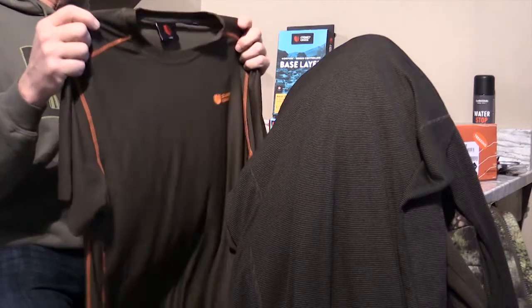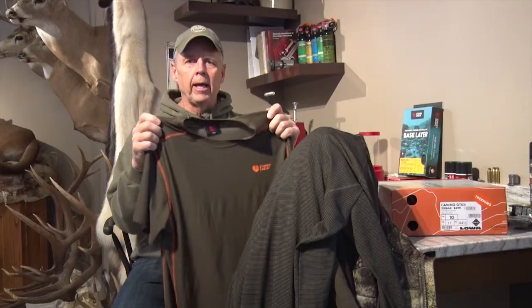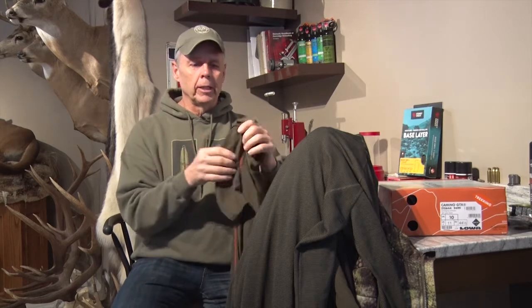Let's start with the base layer — the one that's next to your skin. Here I've got a short sleeve t-shirt, the Base Dry Plus from Stony Creek. This fabric has some really unique qualities, and the biggest one is it allows moisture to transfer through it and away from your body, which is a really important thing once you start to sweat.